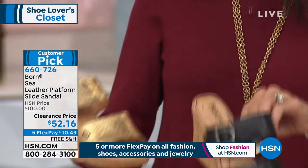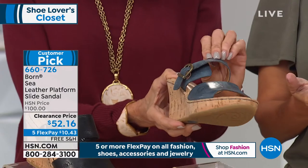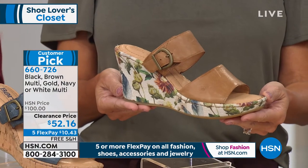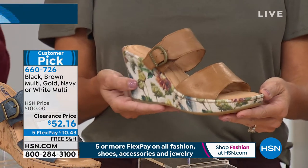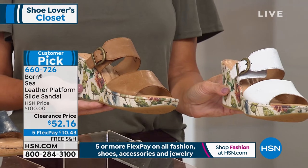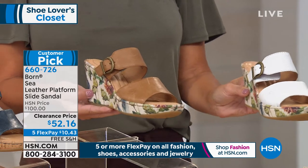We have it available in black, and then here we have it available in navy blue. The one that Karen is holding has always been the most popular - this is the white multi, and that one is quite limited with fewer than 30 left. Sizes are six through 11, whole sizes only - if you are a half size, go up to the next full size. We also have the tan multi.